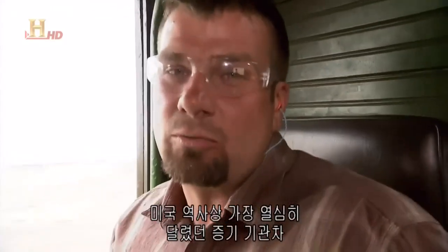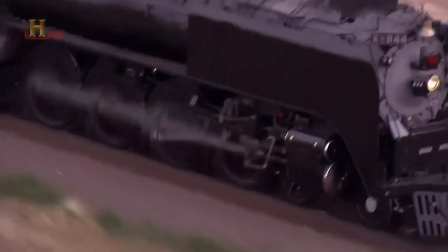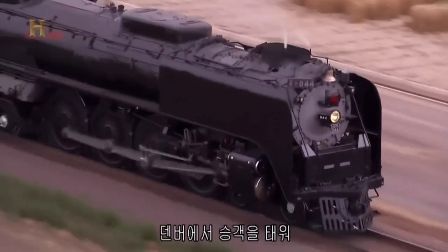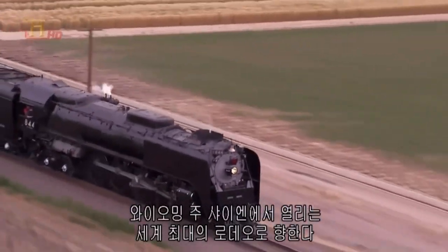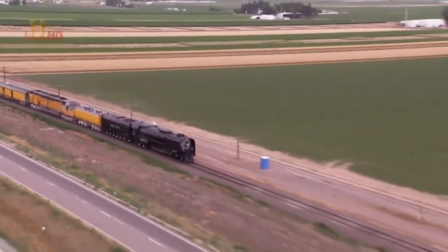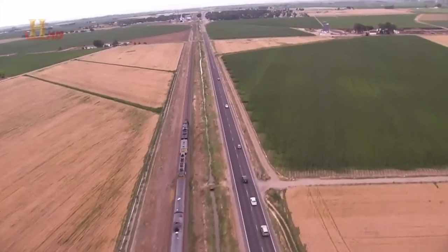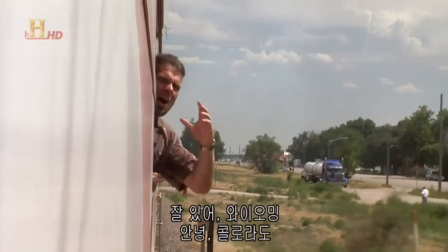Right now I'm riding the hardest working steam locomotive in America — the Union Pacific 844. They don't make them like this anymore, baby. We're heading to Denver to pick up passengers and take them to the world's biggest rodeo in Cheyenne, Wyoming. Goodbye Wyoming, hello Colorado.